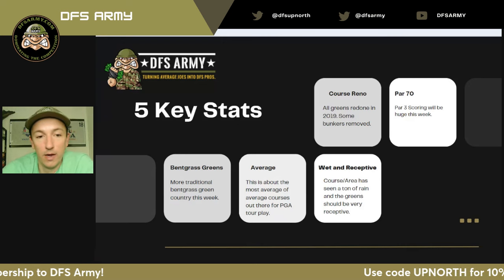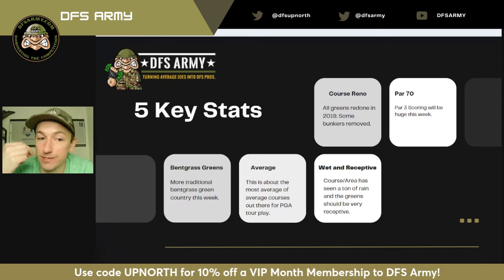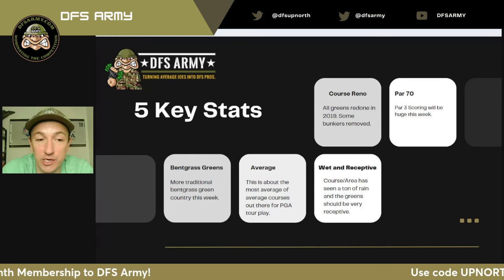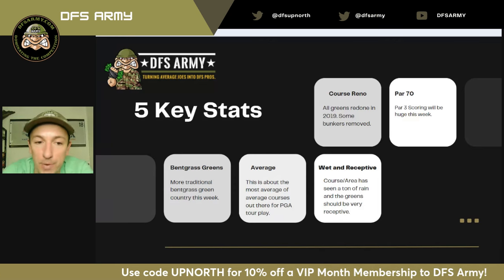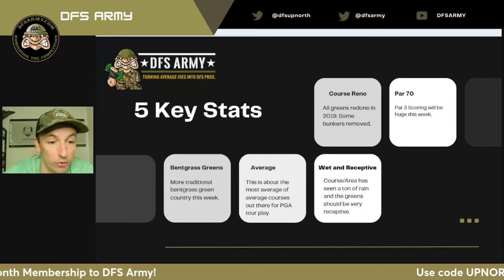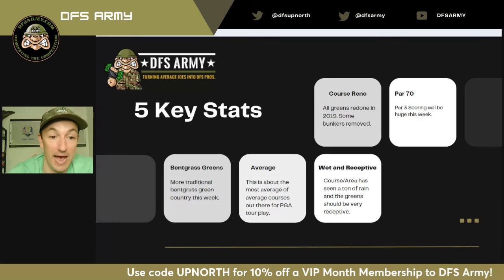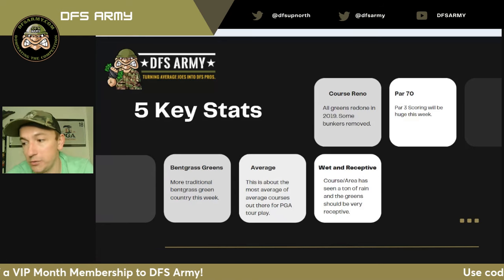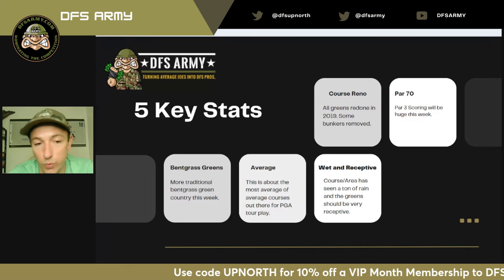Some of the bunkers have been removed. My assumption, just looking at what they've done here, is that this renovation was not necessarily for the PGA Tour to make this course play tougher, but for their members. So my expectation is that even though this is a par 70 — which means there are two less par fives to score on — we will see a bit of a birdie fest this week. They have taken out trees too. Par 3 scoring will be huge this week; you've got to score on the par threes, or at the very least just make pars.